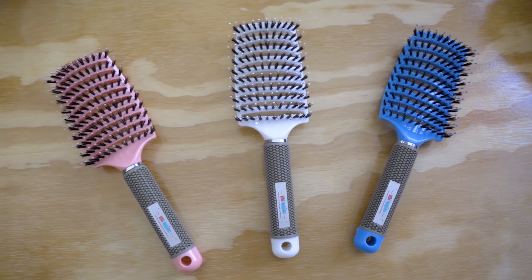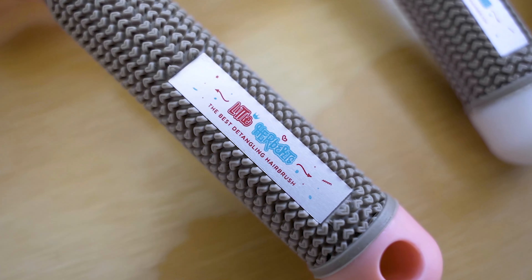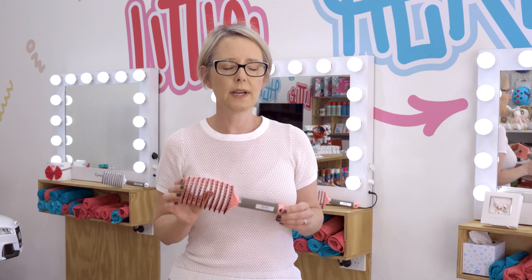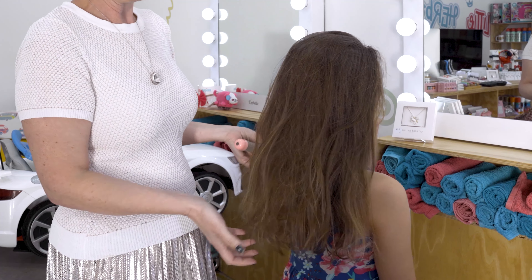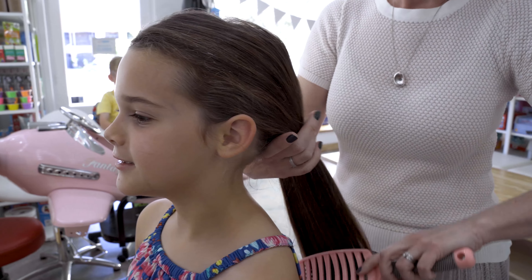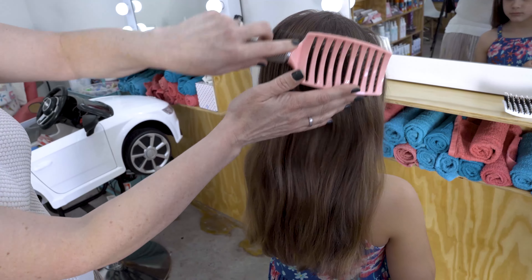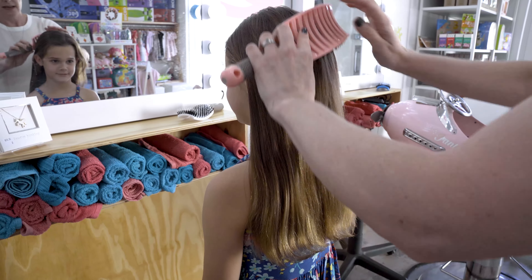The first hairbrush to talk about today is this one. It's a fantastic detangling hairbrush specifically designed for really knotty, tangly hair. What's amazing about this brush is that once you start to use it, there'll be no tears and no tantrums. It glides through the hair regardless of how knotty it is — so much easier on the hair, on the kids, and on you.